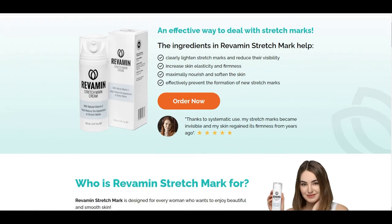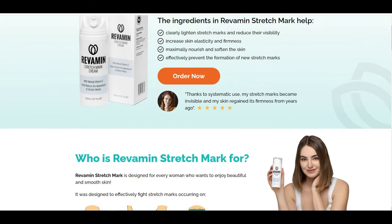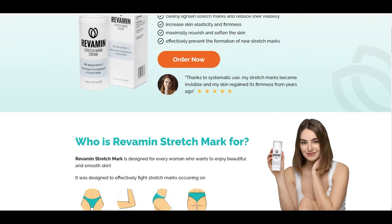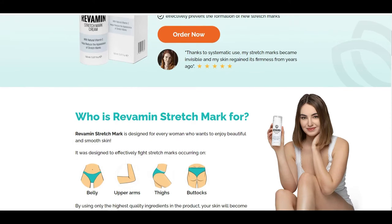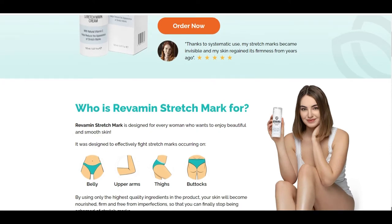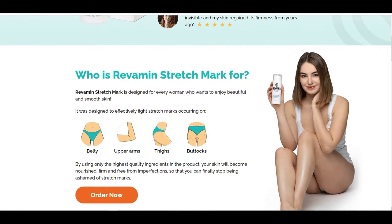Revamine Stretch Mark is a modern cream that helps to reduce the appearance of stretch marks. The cosmetic contains extracts, vitamins and oils that improve the condition of the skin on the abdomen, thighs, buttocks and shoulders. The natural formula of the product makes it safe for the skin and does not cause any unwanted effects.